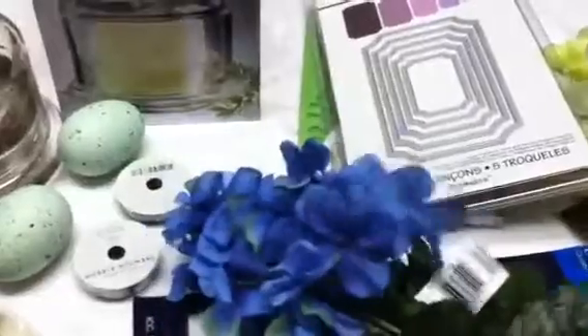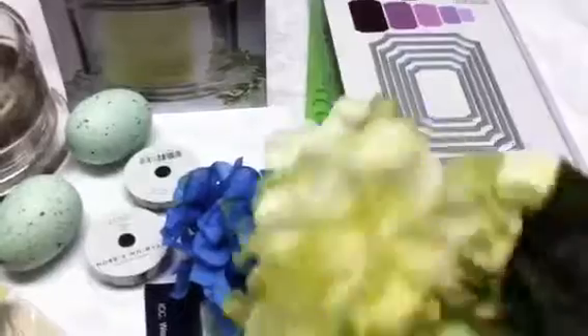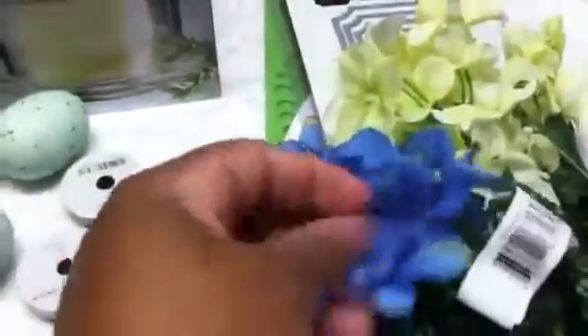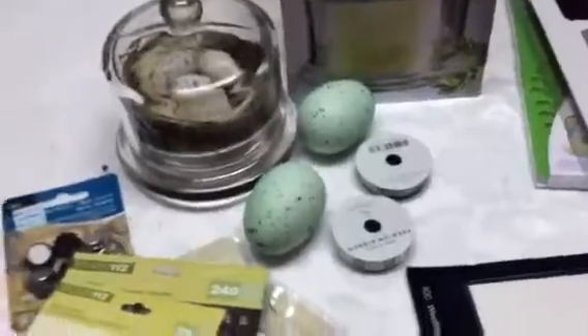Over at the Dollar Tree, they got in hydrangeas. They had purple, blue, a kind of greenish pale white, and I think maybe some pink, but they were kind of picked over. I picked the two best bunches of the lot. I like them because they have that fake silk feel to them.